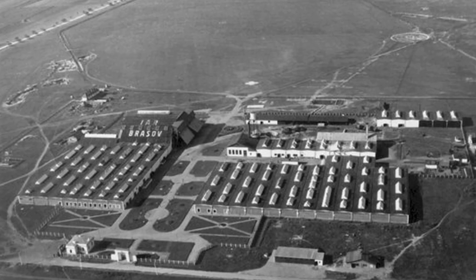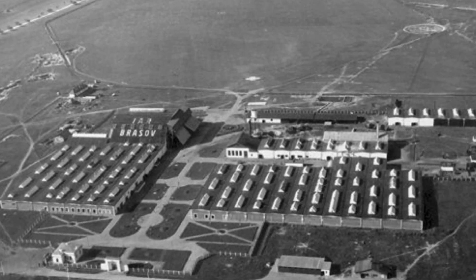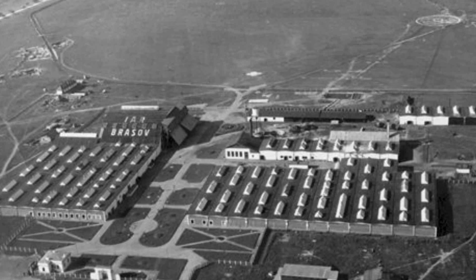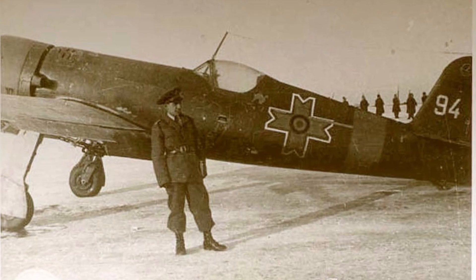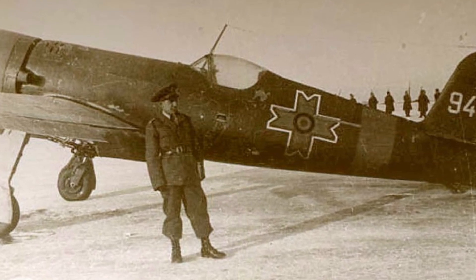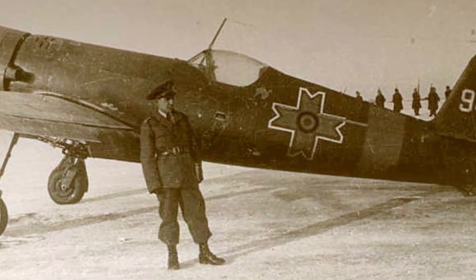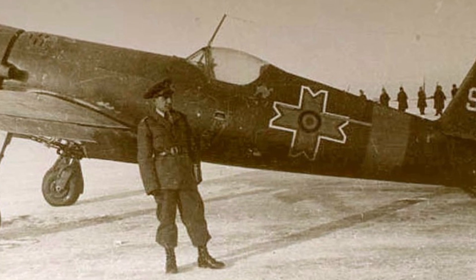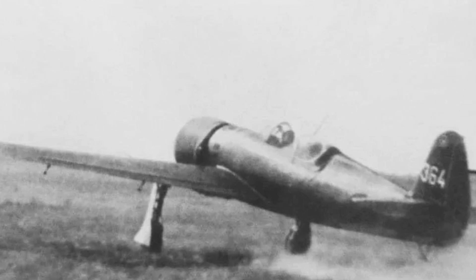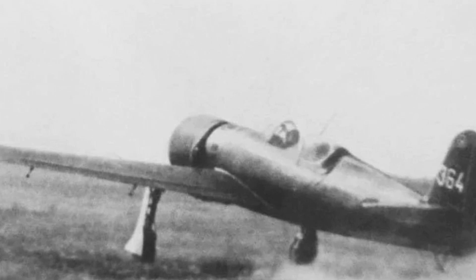The origins of the IAR-80 stem from 1930, when the Romanian government, determined to maintain a national aircraft industry, would ensure IAR would build the successful bidder's aircraft in Romania under license. While the Polish-designed PZL P-11, and later the PZL P-24, of the Panstwowa Zaklady Lotnicza company beat the IAR submissions for use in the Royal Romanian Air Force, IAR would be handed the contract to build the aircraft under license. The funds IAR gained from building the PZL aircraft allowed it to maintain a design studio led by Ion Grossu, who borrowed heavily from the PZL designs in his own work.